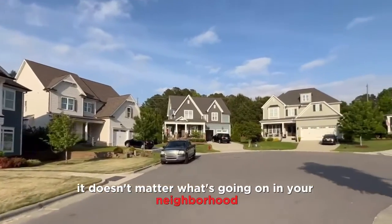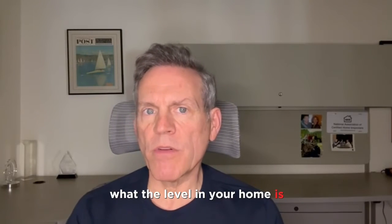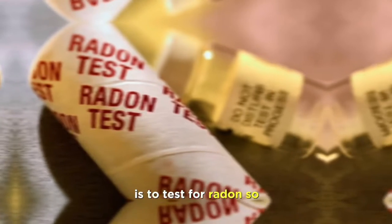It doesn't matter what's going on in your neighborhood or what your neighbor's level is. The only way you're going to be able to know what the level in your home is, is to test for radon.